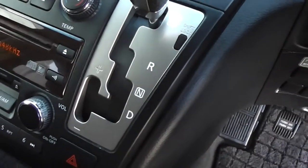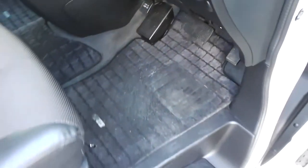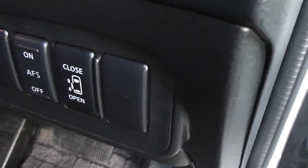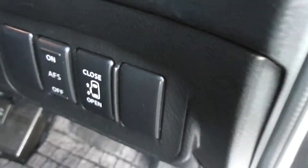It has the Tiptronic transmission — it's a five stage. It also has a power-operated door on the left hand side. We'll go around to the left and have a look at that.